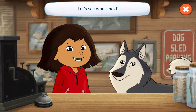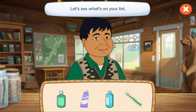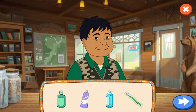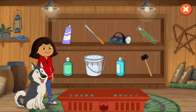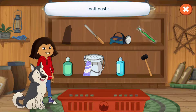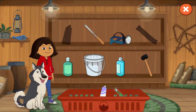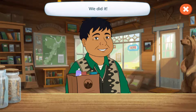Let's see who's next! Hello, Mr. Patook! Let's see what's on your list! Lotion, toothpaste, shampoo, and a toothbrush! Tap the arrow to find each thing! Let's find what they wanted! Toothpaste, a toothbrush, lotion, shampoo! We did it! Have a great day, Mr. Patook!